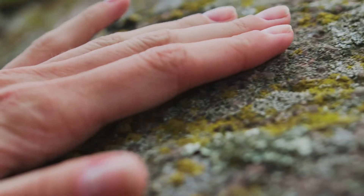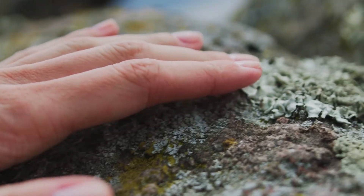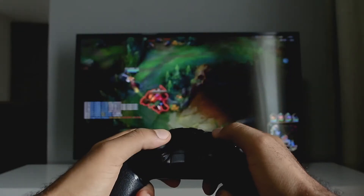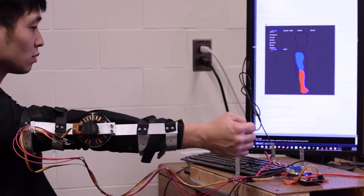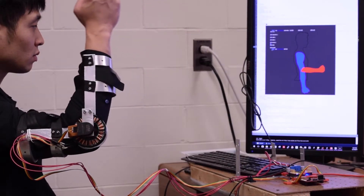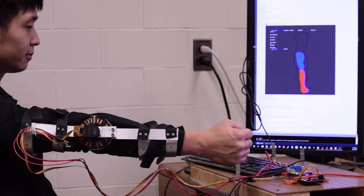Haptic feedback is providing information to someone through the sense of touch. Typically, this is done with vibration or a force feedback joystick. We're investigating a new method for haptic feedback through providing torques to a person's joints with a lightweight exoskeleton.